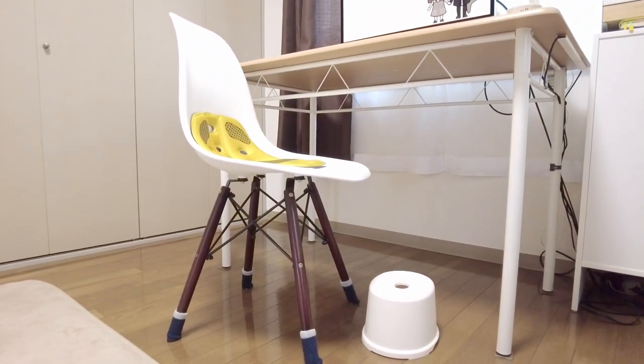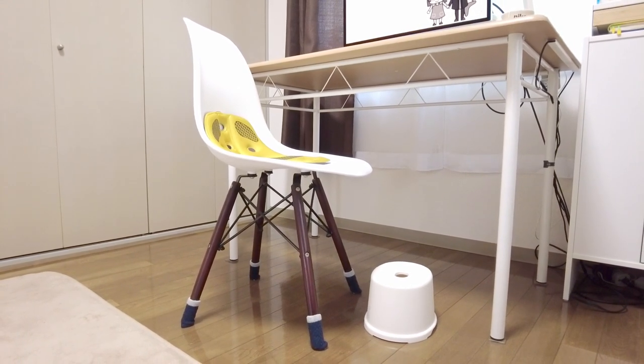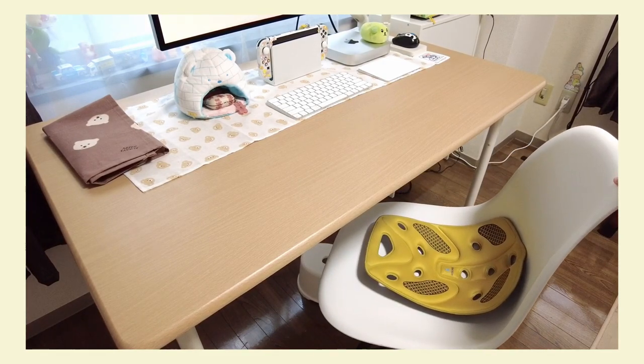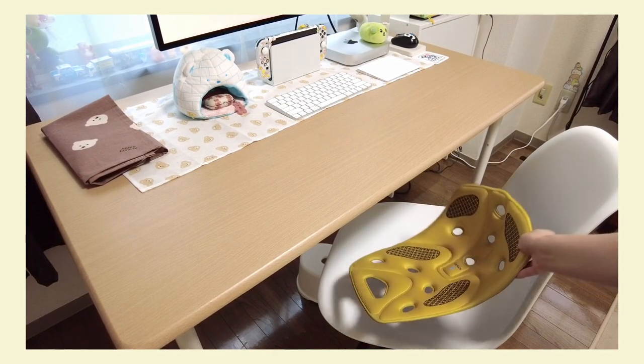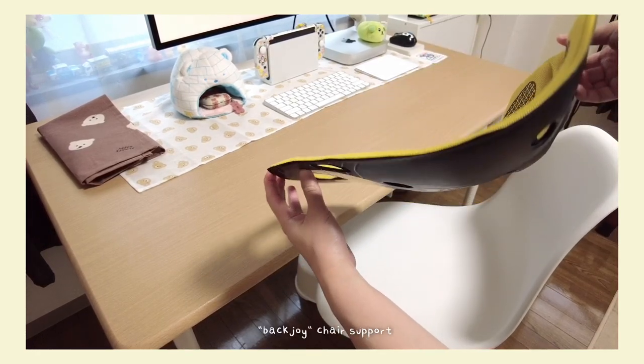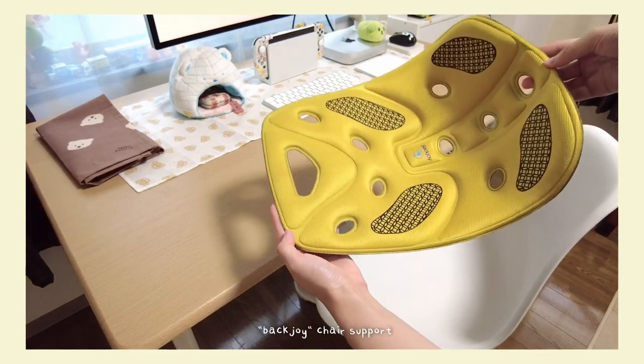This chair was also thrifted and I pair it with a stool, as I'm too short and my feet don't fully reach the ground when sitting. Sometimes I'm drawing for the entire day and I found that my neck and back would start to hurt, so I bought this seat support to lift up my tailbone.